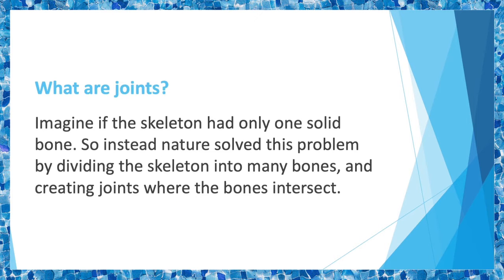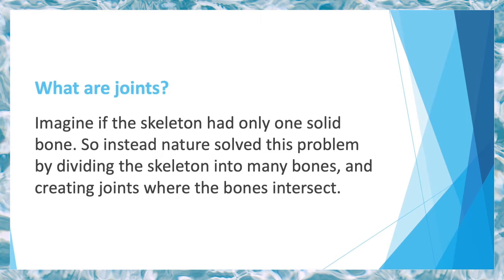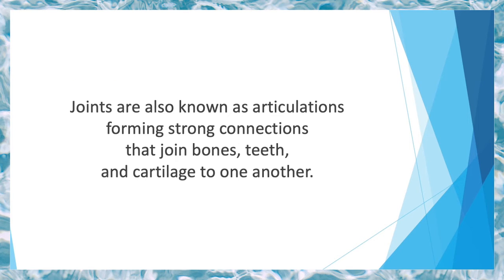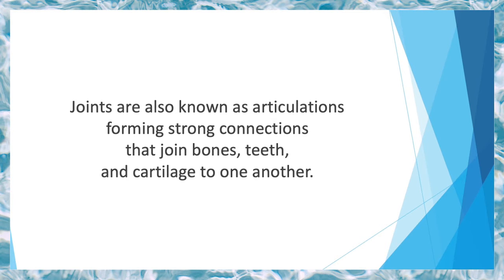What are joints? Imagine if the skeleton had only one solid bone — that would make it very difficult to move. So instead, nature solved this problem by dividing the skeleton into many bones and creating joints where the bones intersect. Joints are also known as articulations, forming strong connections that join bones, teeth, and cartilage to one another.